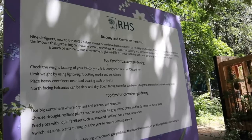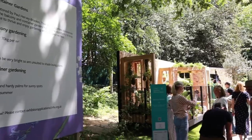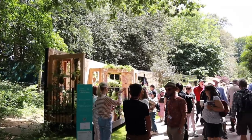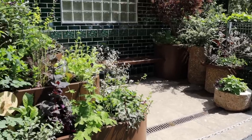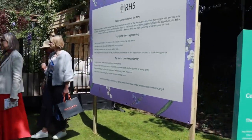They did have a section of container gardens and balcony gardens, which were designed for small spaces — people with just a balcony or a tiny little garden where they can plant some stuff. It was nice to see those options being a possibility, especially if you're living somewhere like London where you probably don't have much outdoor space.